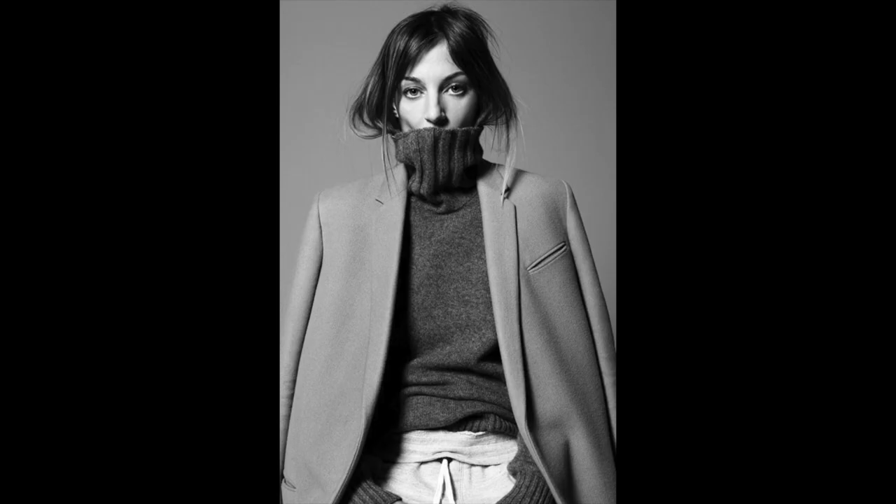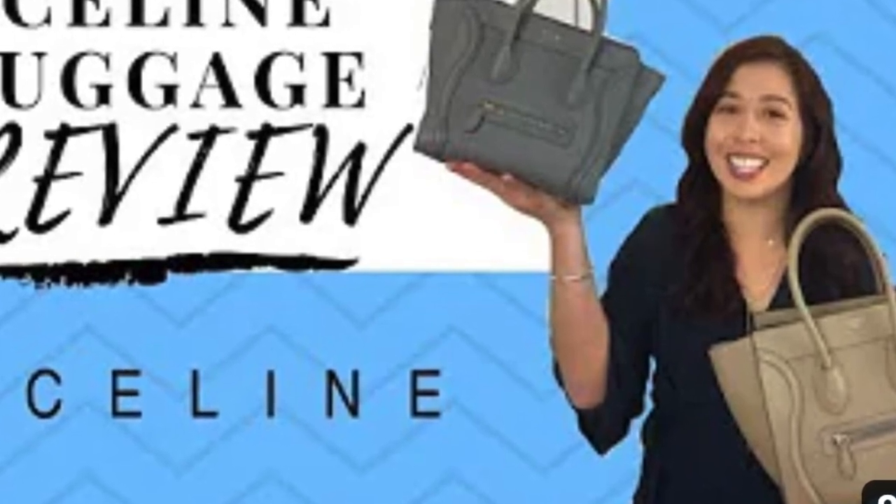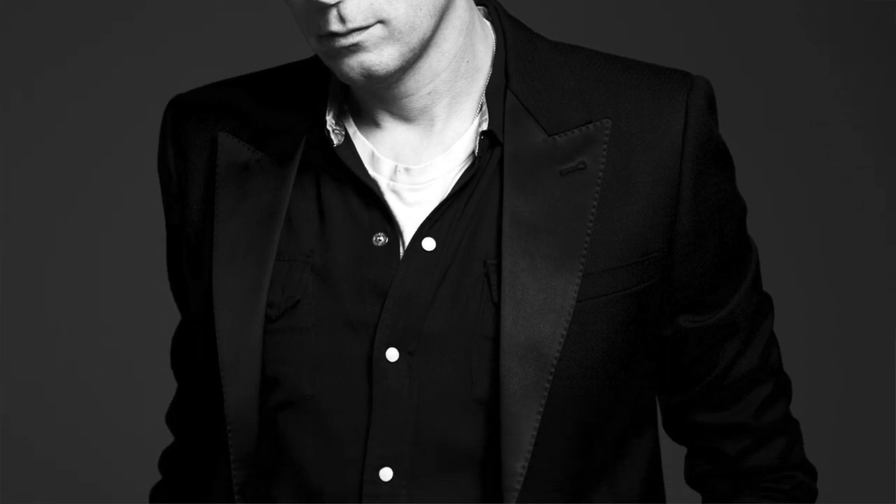Starting off with Celine. Celine is known for their effortless and minimalist chic aesthetic. I've always been a big Celine fan going back to the Phoebe Philo days when she had her luggage tote. In fact, one of my biggest videos on my channel is when I did a handbag review comparing the two sizes of the luggage tote — I'll be sure to link that below. I am loving Hedi Slimane's collection; I think it's a fresh take on the brand and exciting.